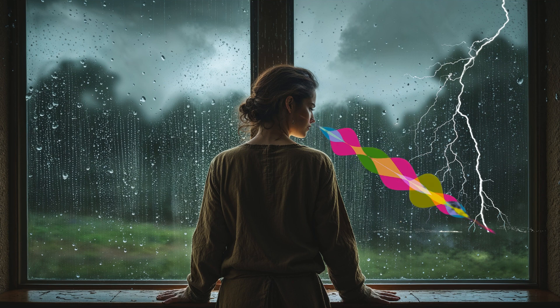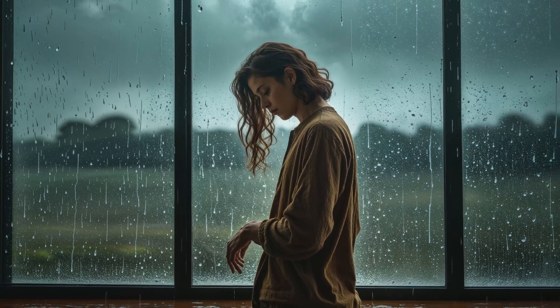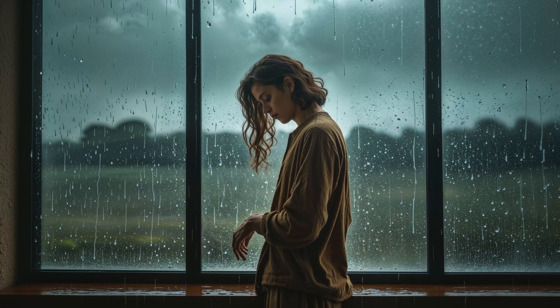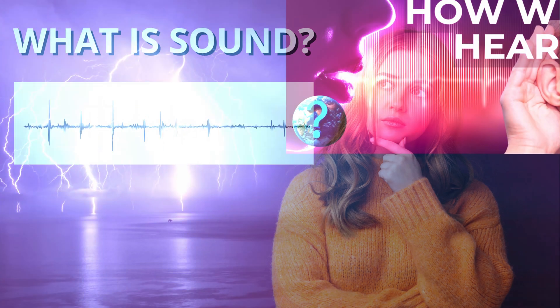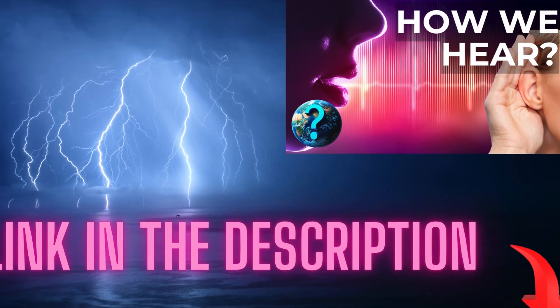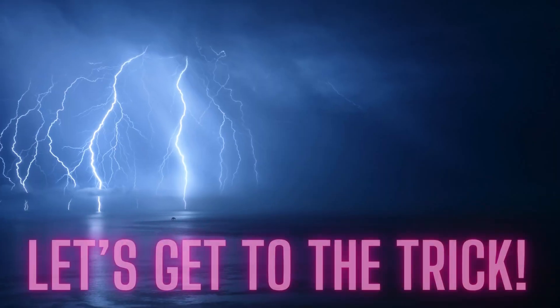Now, if you want a deep dive into exactly how sound works, what sound waves are, and the specifics of its speed in different conditions — which is the science behind this trick — I highly recommend watching our full video on the physics of sound. I've linked it for you right down in the description below. It's fascinating stuff. But for now, let's get to the trick.